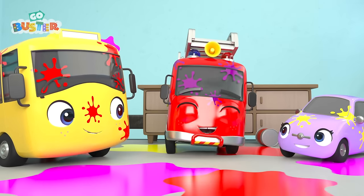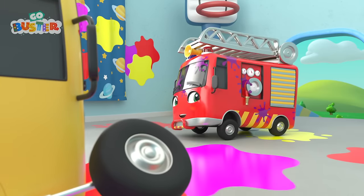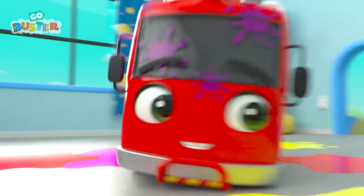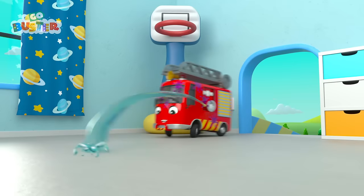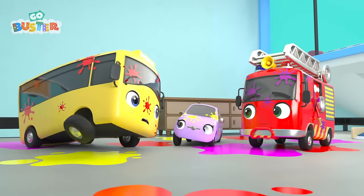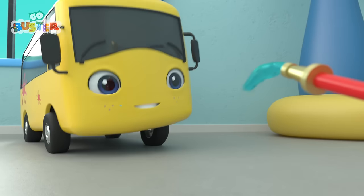Yikes! Mommy Bus is wondering what all that noise is! That was so much fun! Uh-oh! They didn't realize they were making such a mess! But Buster has a plan! They can use Ash's hose to clear it up! The water is washing away the paint! Great job, Ash! Oh no! Mommy Bus is coming! And they haven't finished clearing up the mess yet! Time to get all cleaned up! Ash is hosing Buster down!